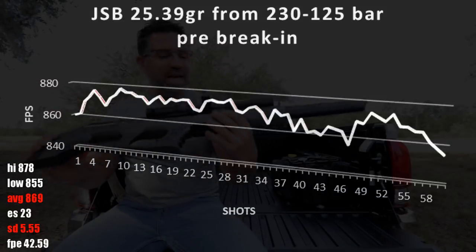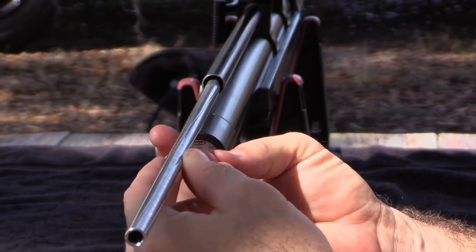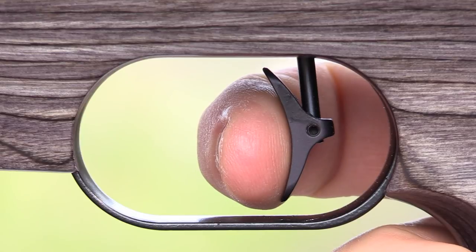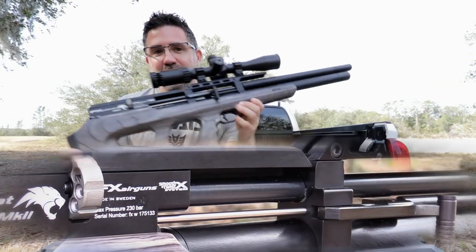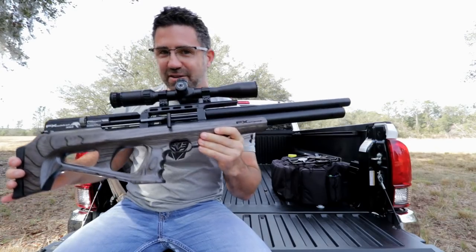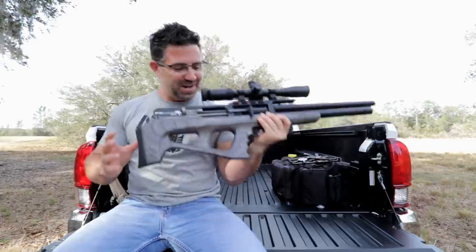This new Wildcat is distinguished by FX's brand new Smooth Twist X interchangeable barrel liner system, an upgraded trigger, an improved loading mechanism, and increased efficiency. So does it work? Well, let's take a closer look and find out.